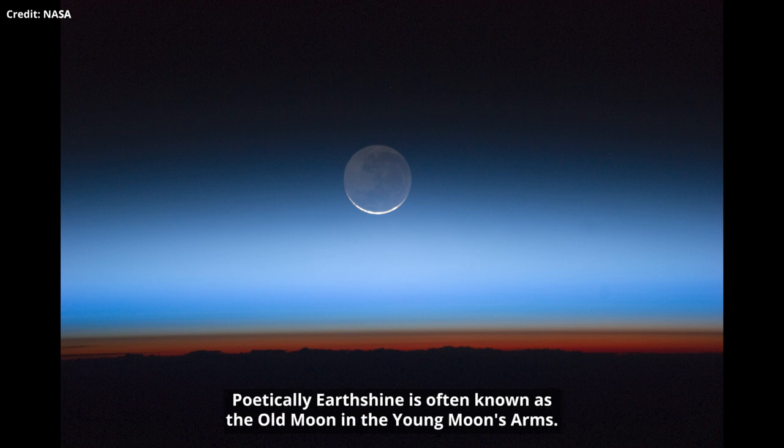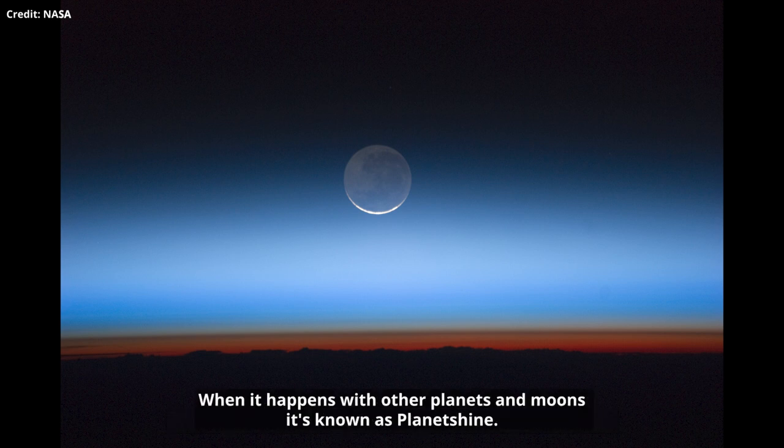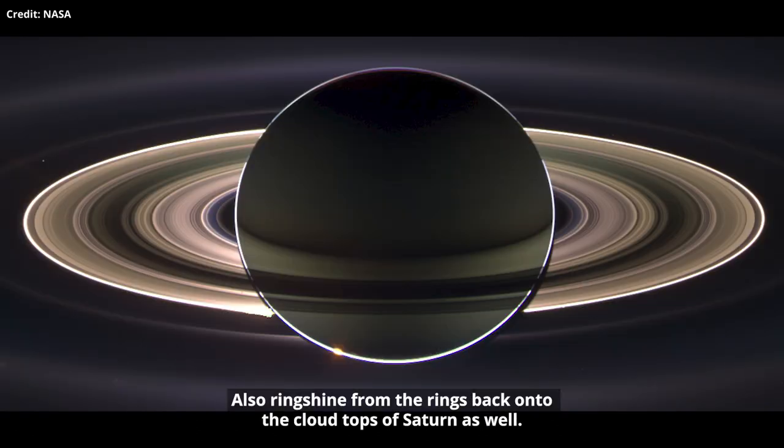Poetically, Earthshine is often known as the old moon in the young moon's arms, and it's not just something that happens with planet Earth. When it happens with other planets and moons it's known as planetshine. The Cassini mission to Saturn has observed planetshine from Saturn onto the rings, and also ringshine from the rings back onto the cloud tops of the planet Saturn as well.